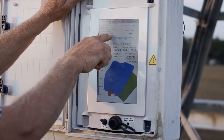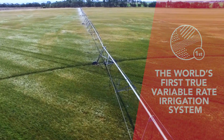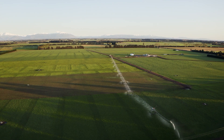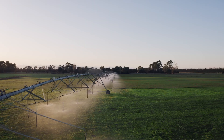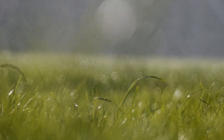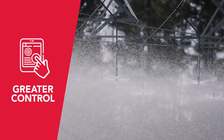Zimatic Precision VRI is the world's first true variable rate irrigation system. It allows you to vary the irrigation depth applied along the length of any center pivot or lateral move irrigator, which means you can apply the right amount of water in the right place at the right time. You have control right down to individual sprinklers.